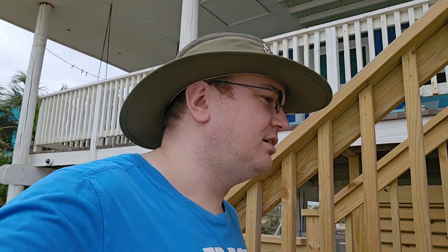Alright, another update at the beach house. I'm here for a week. Since it's not too windy, I'm going to give a little tour of the outside.